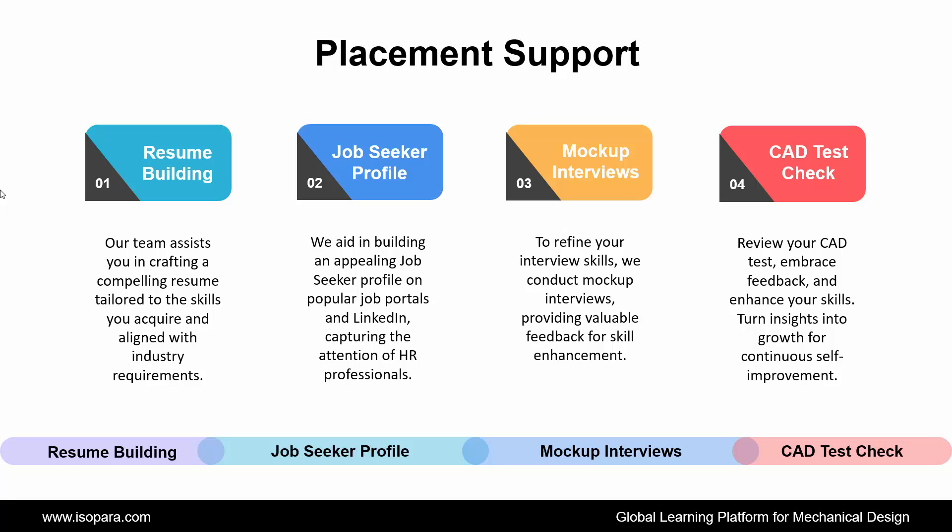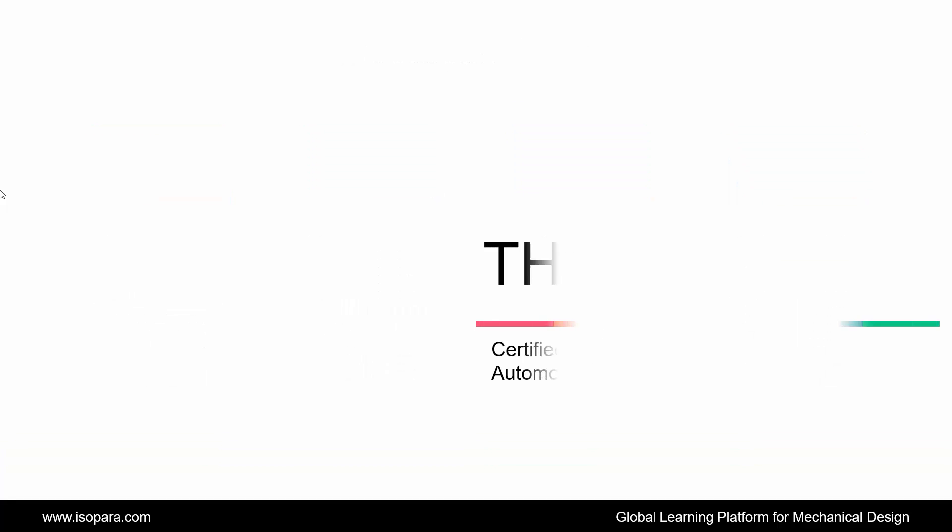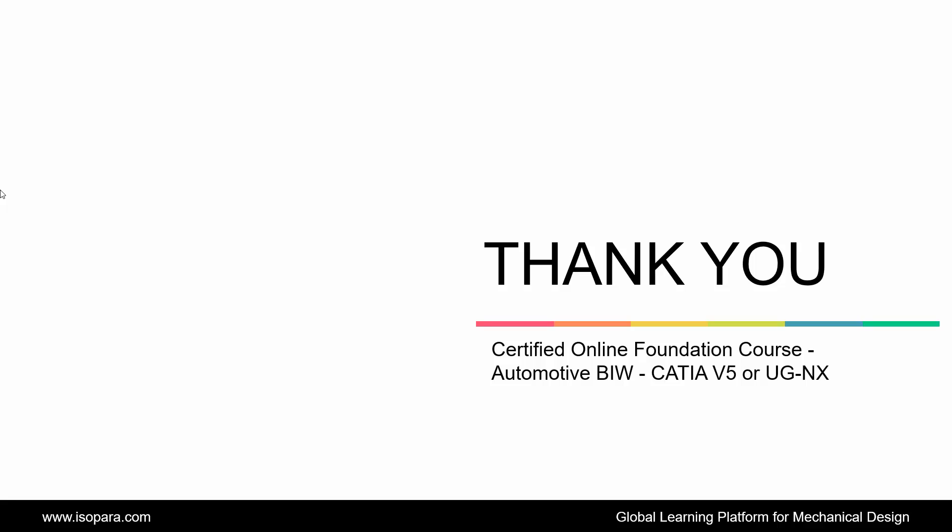Hence, this is all about the certified online project of Automotive BIW Design in CATIA or UGNX. Now, if you are seeking counseling from an industry expert, feel free to contact us. Thank you.